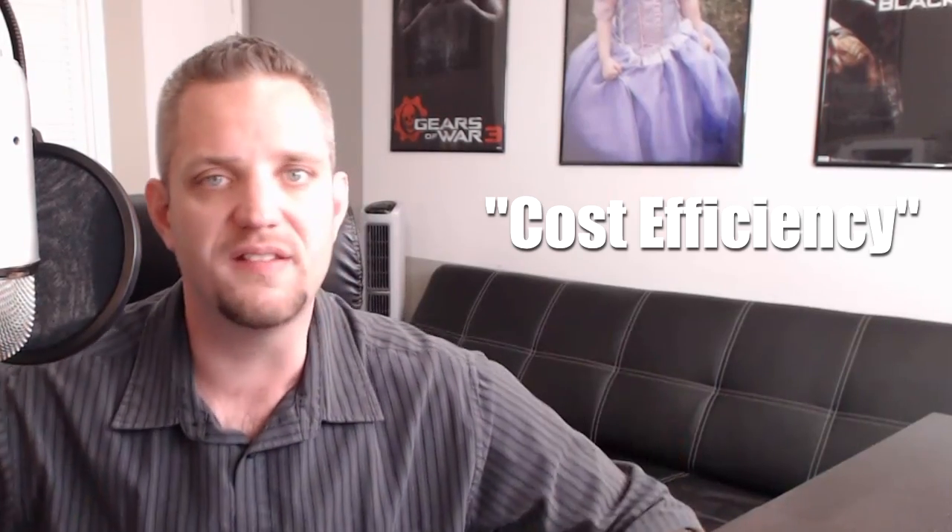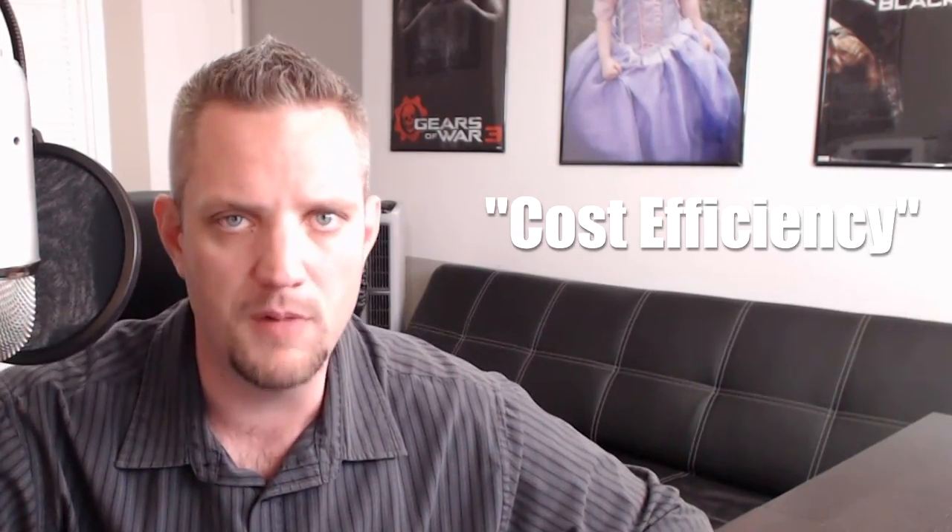With cost efficiency, you want to get the most out of your money. Some of the most common things I'm asked about when it comes to future proofing are: should I go AMD or should I go Intel? Should I go hard disk or should I go solid state? And probably the most common question I'm asked every single day: should I go with AMD or should I go with NVIDIA?